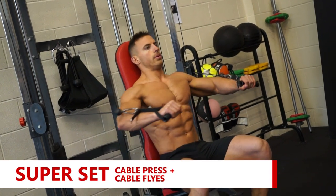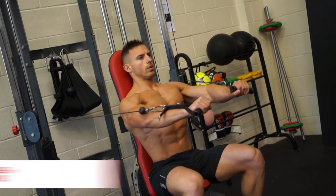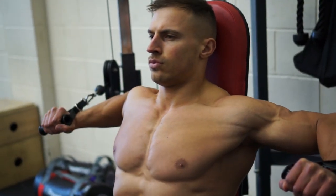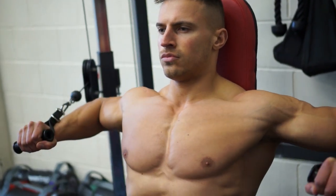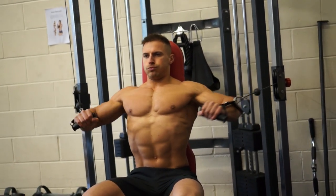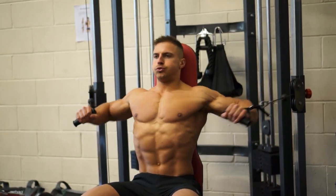Next exercise was the upright cable press, again supersetted with the cable fly. The reason why I've used a bench is to ensure that I keep my torso as upright as possible and reduce any swinging backwards and forwards creating momentum. With the press, I'm having the cable attachments about shoulder height, keeping my elbows high, and when I'm pressing, I'm pushing my chest out as much as possible and having a little bit of an arch in my lower back — this is to try and prevent my shoulders from coming forward. So when I press, I'm not thinking about pushing my hands out in front of me; I'm thinking about bringing my elbows together at the top of the movement.